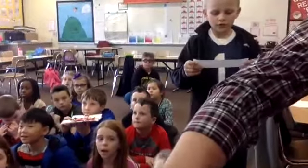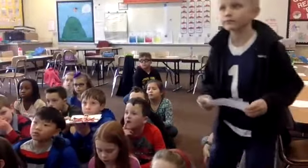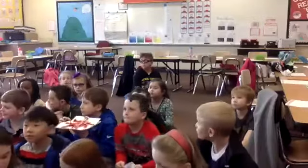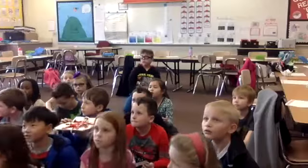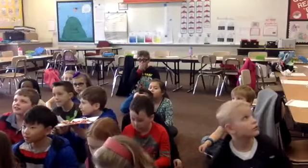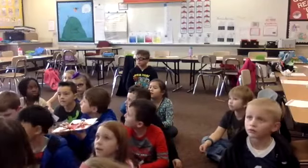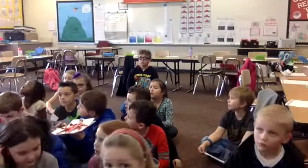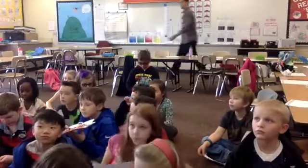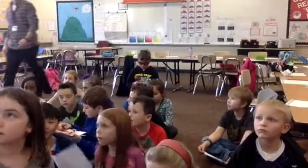Welcome to our second grade Pokemon classroom. Something we would like to know about our classroom: we have 24 people in our class and our classroom theme is Pokemon.